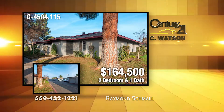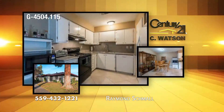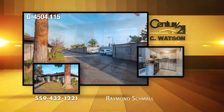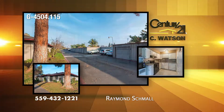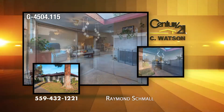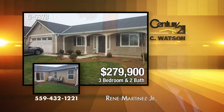This two-bedroom, one-bath condo is near Shaw and Valentine in Fresno. The kitchen has granite countertops and stainless appliances. The unit includes a one-car detached garage. The community includes a tennis court, as well as a barbecue area. The listing agent is Raymond Schmall.